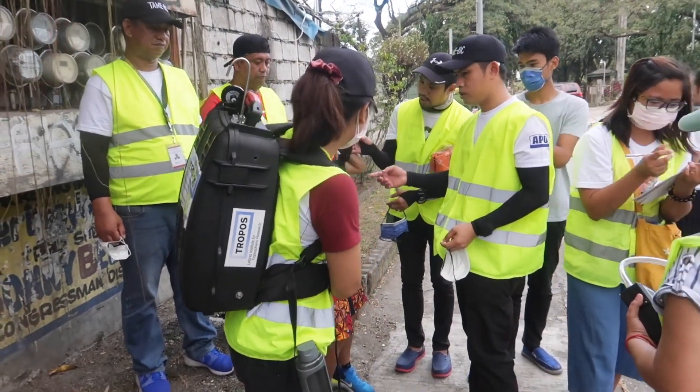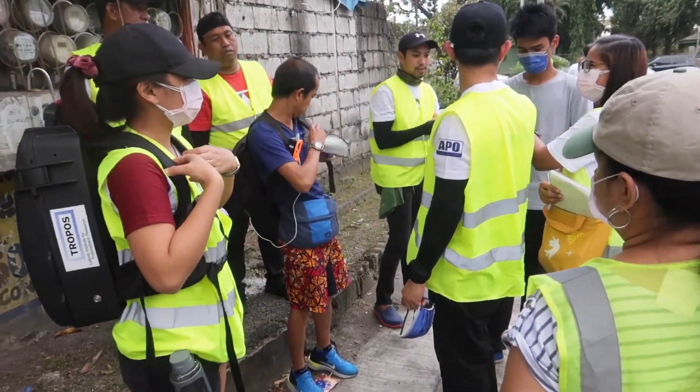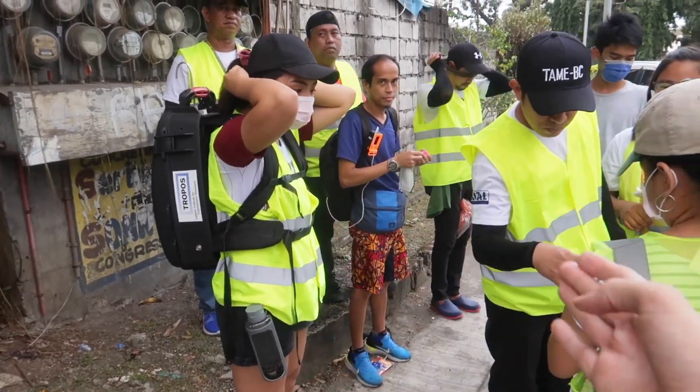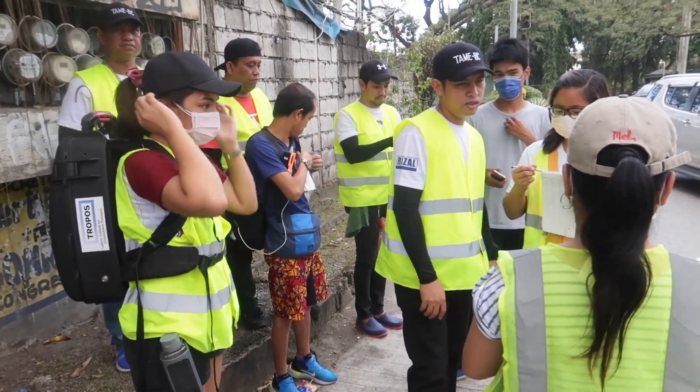So I hope that you enjoyed today's video. I don't know if I'm really going to do justice to this because honestly it's a little bit over my head. But I just wanted to show you that something is being done — and that not only are they measuring, but they're planning to implement changes to try and improve air quality in Metro Manila.